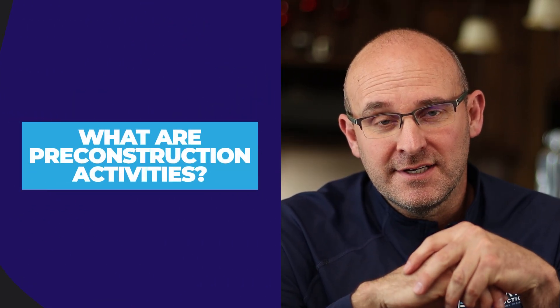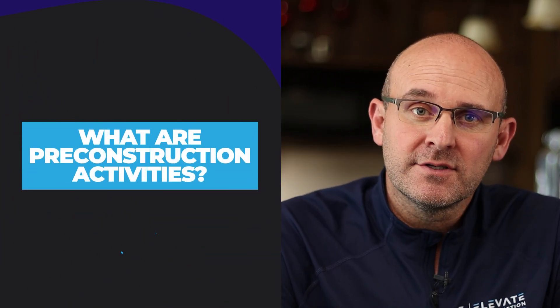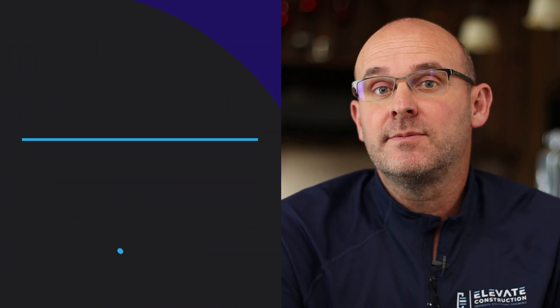What are pre-construction activities? In this video, I'm going to cover some activities that really need to be included in your efforts — put them into a checklist. I've talked about pre-construction from the builder's perspective, from the designer's perspective, from the pre-construction manager's perspective, but here are some key things that have to happen in pre-construction for you to be successful.